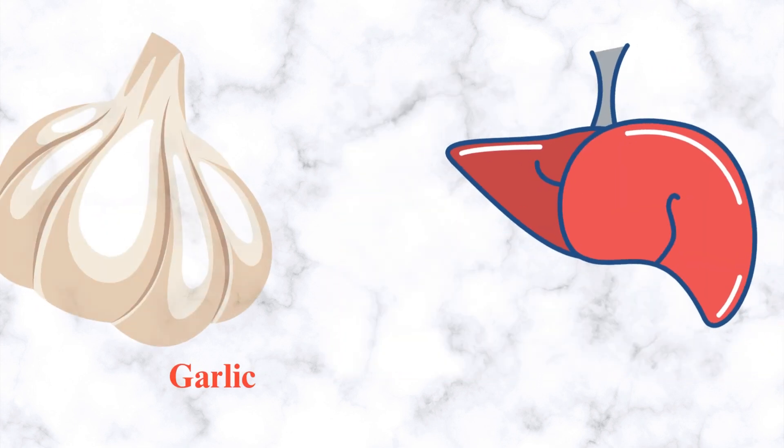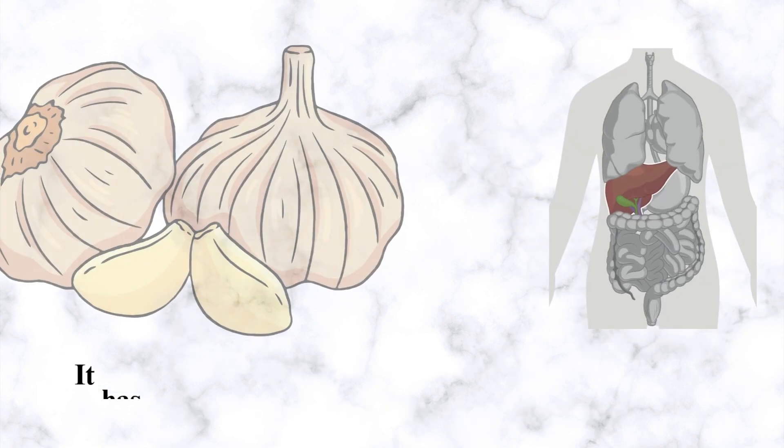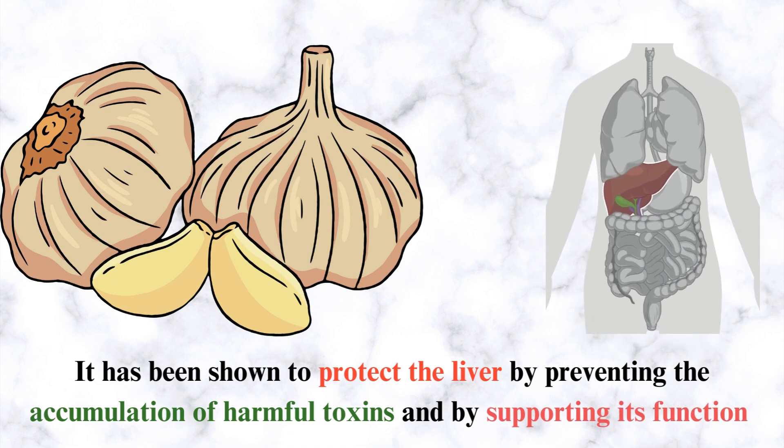Number 5: Garlic. Garlic is one of the most popular natural remedies for liver damage. It has been shown to protect the liver by preventing the accumulation of harmful toxins and by supporting its function.